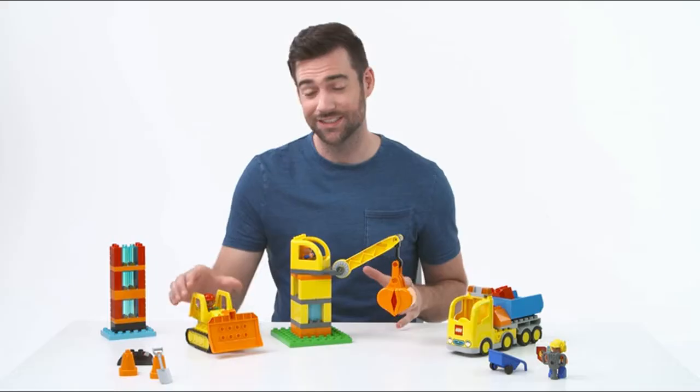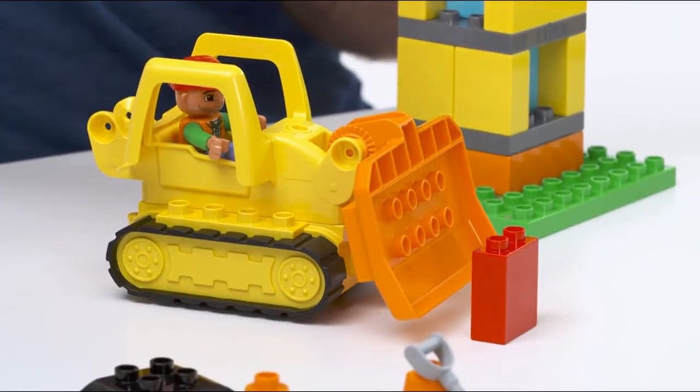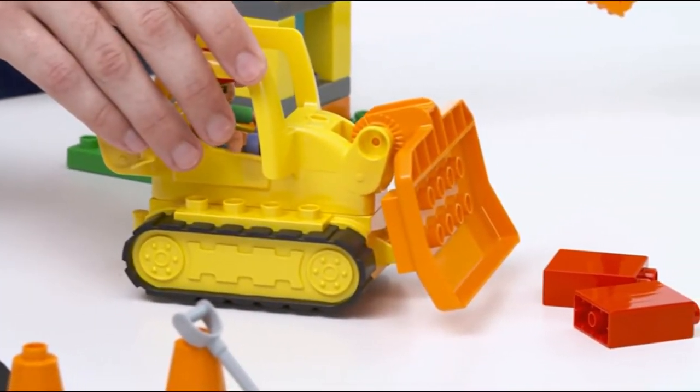So the first of these great vehicles is the track bulldozer here, which is great for piling up bricks, or much more fun, crashing through them.